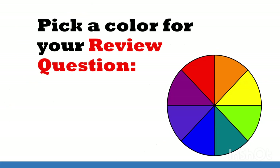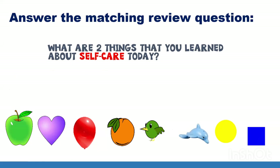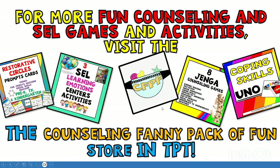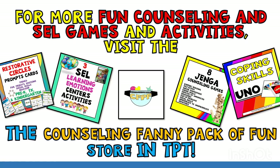All right, last round, everybody. Pick a color for your review question. Answer the matching review question: what are two things that you learned about self-care today? It looks like it's for everybody — answer the question. Pause the game so that everyone can take a turn. Great job, everyone. You learned so much today. Remember the self-care tips that you learned today and start practicing the new ones that you like this week. For more fun counseling and SEL games and activities, visit the Counseling Fanny Pack of Fun Store on Teachers Pay Teachers. Have a great day, everyone.